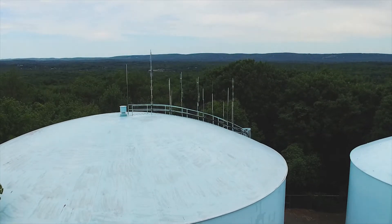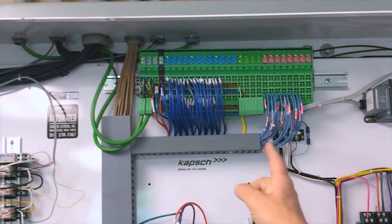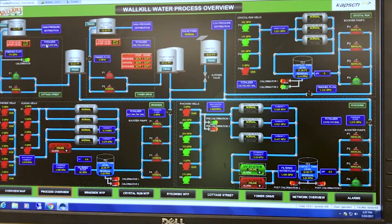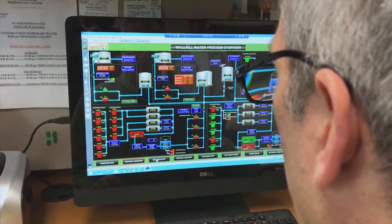Walkill has one of the most complex water supply systems in Orange County, and the installation of a synchronized wireless system was crucial. We basically had to go to each location to find out what was going on. Now we have a central SCADA system where we can view it from our smartphone, we can view it from a laptop, we have a monitor up in the office, so we know what's going on everywhere all the time.